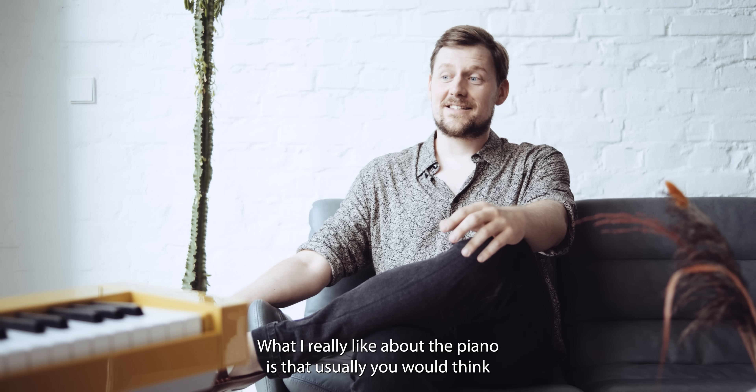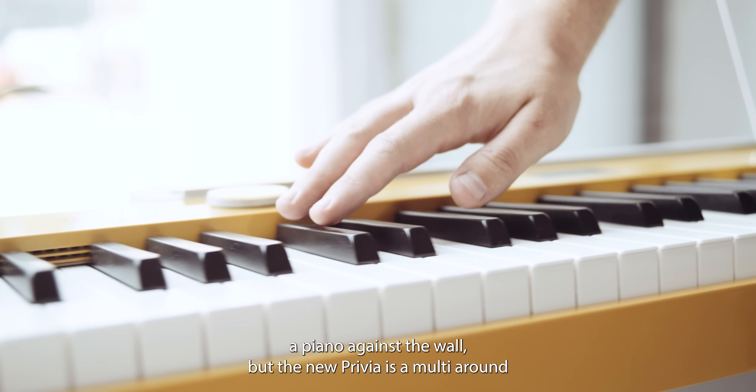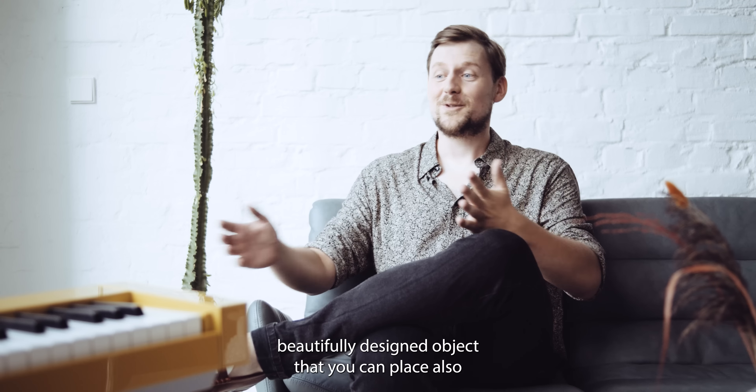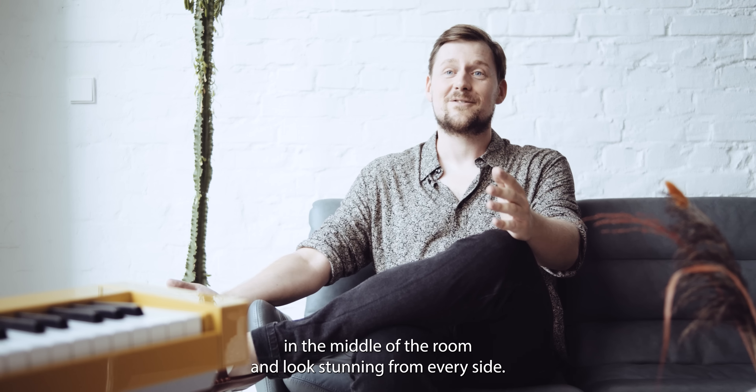What I really like about the piano is that usually you would think you have to place a piano against the wall, but the new Privia is like a multi-sided, beautifully designed object that you can place in the middle of the room and it looks stunning from every side.